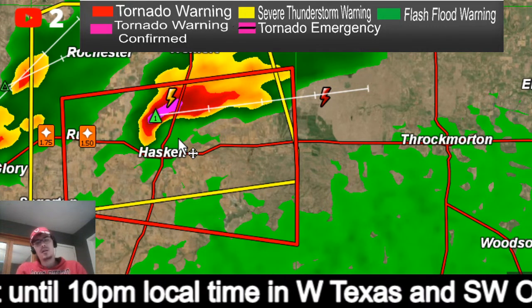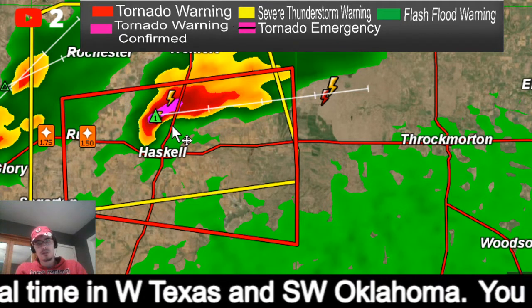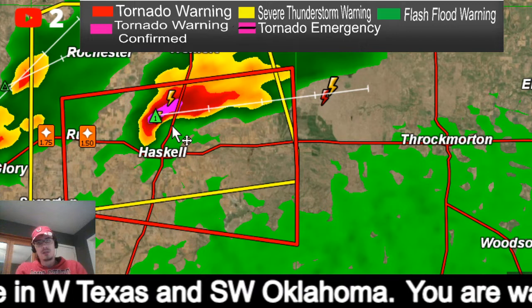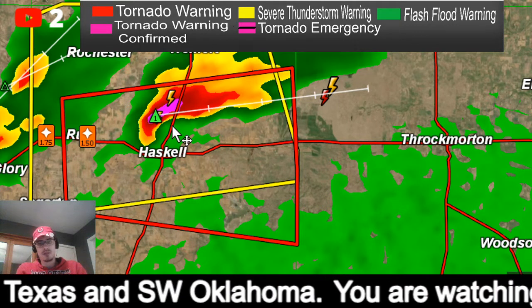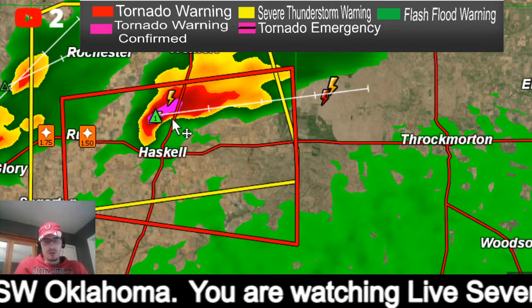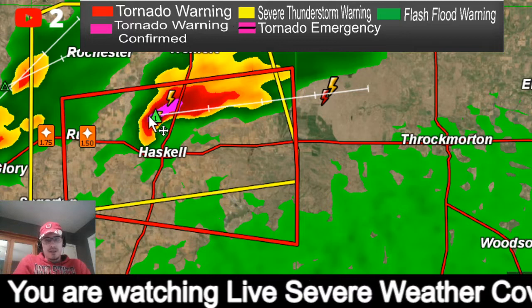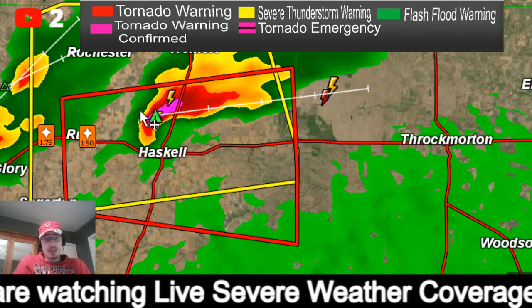This is the first tornado warning of the day. Further to the south in southeastern Texas there's actually a risk for stronger tornadoes to occur, so we will be looking at that later.